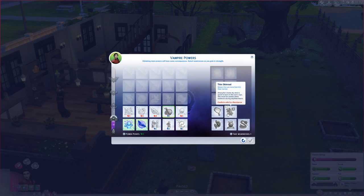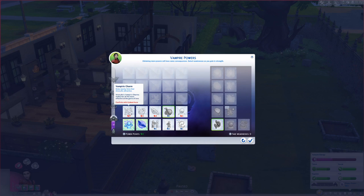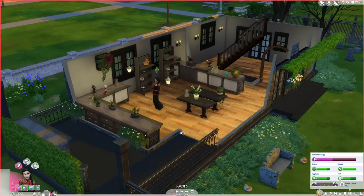We won't get thin skin because I do want her to be able to go outside. So I think we're going to give her the weakness of withered stomach. Hopefully that will let us get up to manipulate life spirit and sun resistance in the future. But probably the next thing we'll get is vampiric charm. So let's go ahead and give her those abilities.